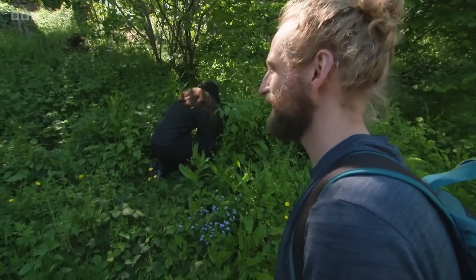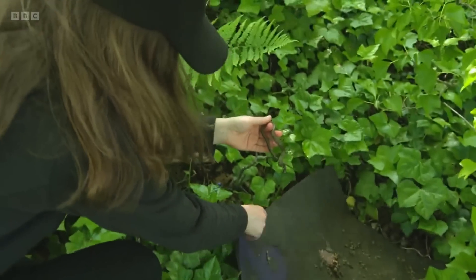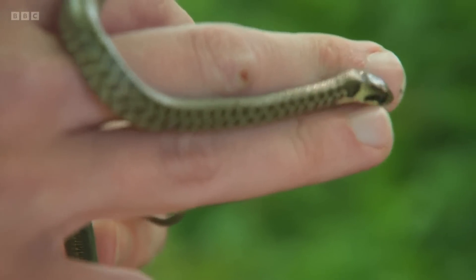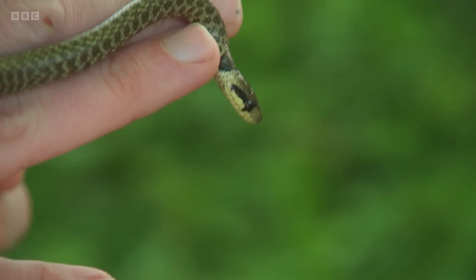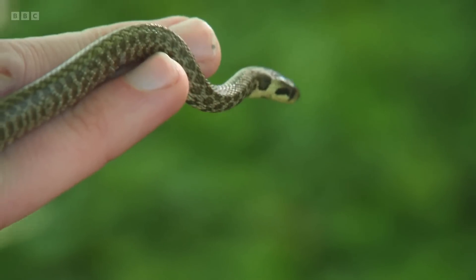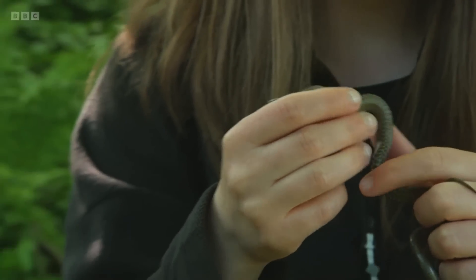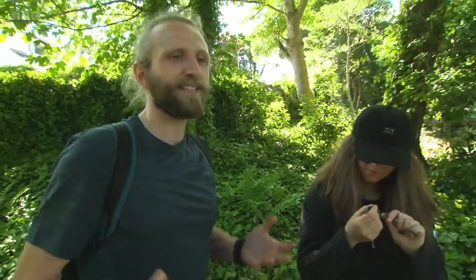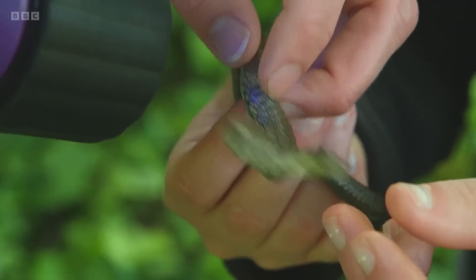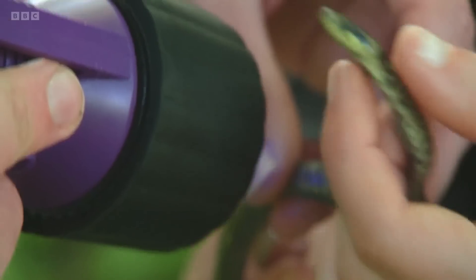Anything under that one, Lauren? No, nothing under this one. It particularly works well for juveniles. Have you got one, Lauren? I found a snake! Incredible! So what's really cool is if we catch them at this age we have a chance to mark them, and that way if we catch them again in subsequent years or after a few months we can understand how quickly they grow and whether there are variations in growth. We'll have a look along the body — if it is marked you'll see a really bright orange blob.